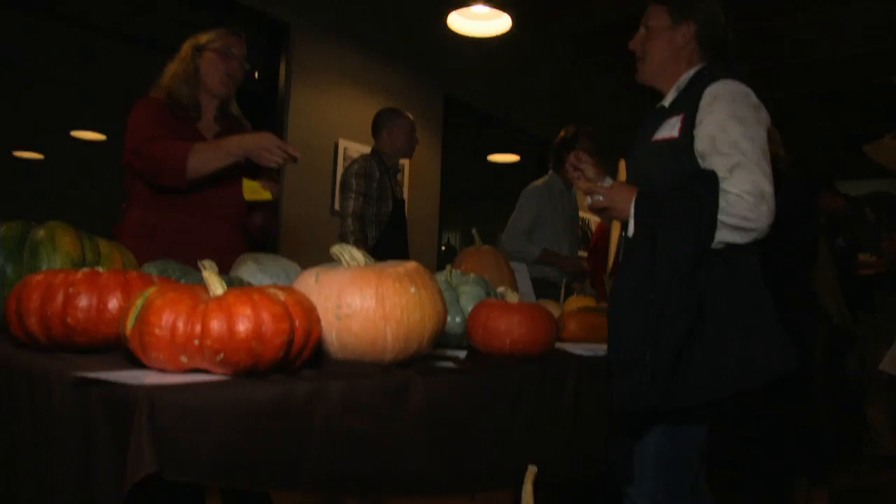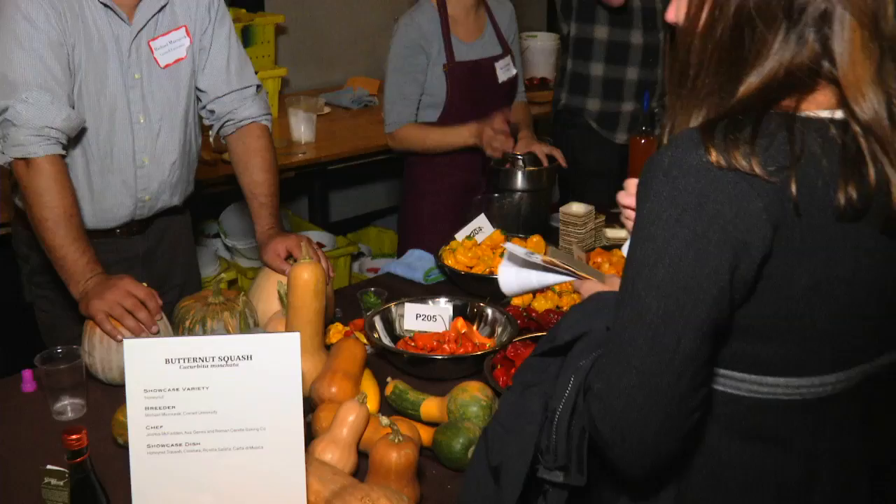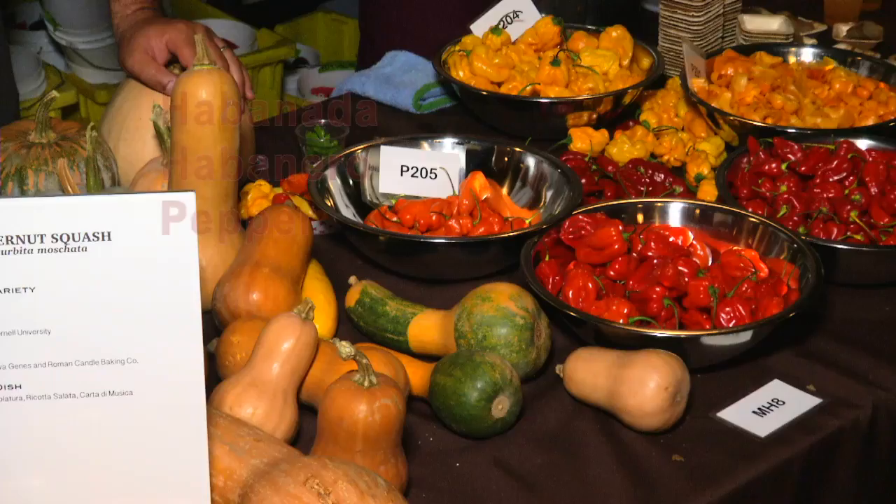What we're asking people to do here is to look at all the different phenotypes. The phenotype is the appearance — the shape, the color, the size. Which one do you like? Where should I go from here? That really helps to guide the breeder.